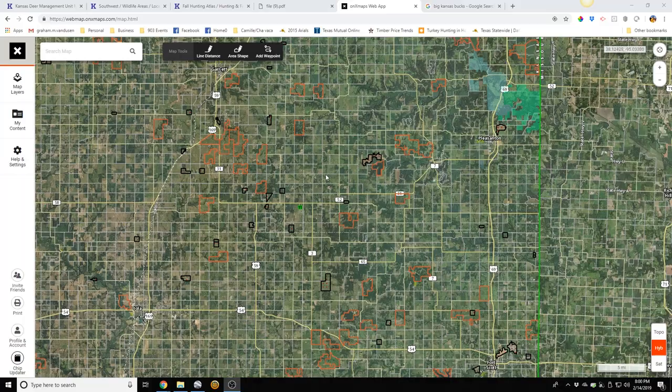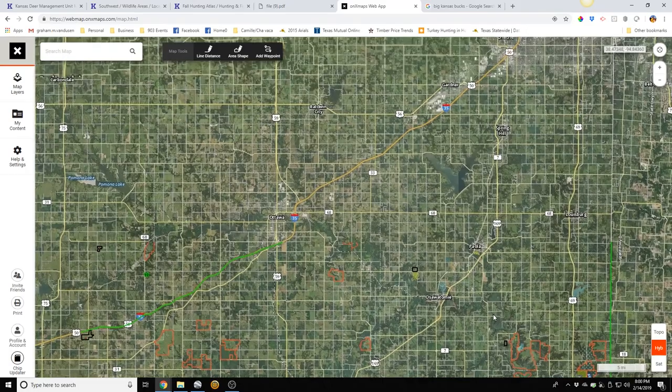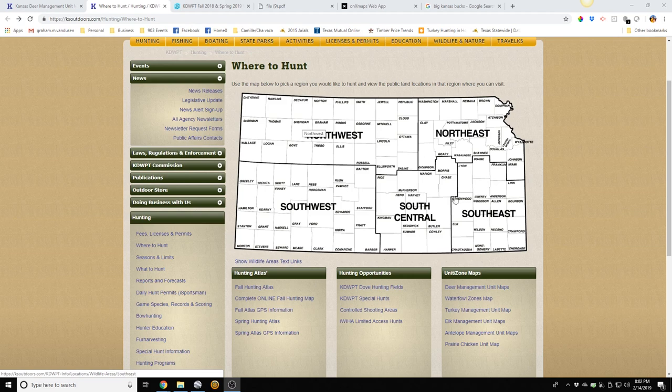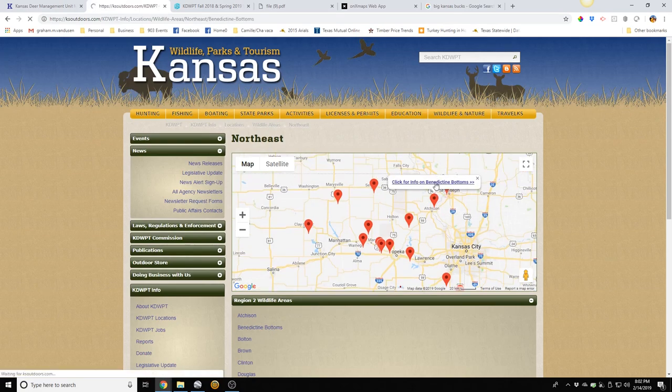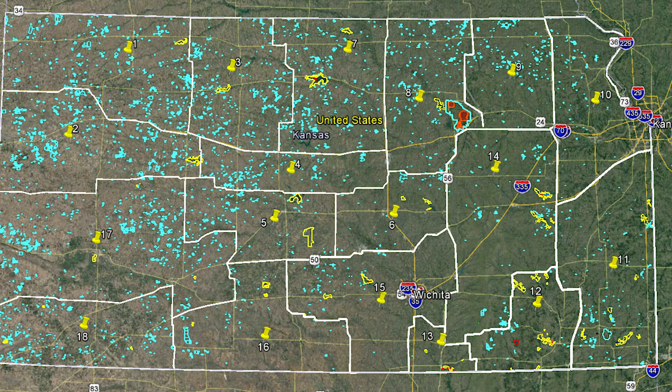Now let's talk about finding land to hunt once you have that permit. First, there are state and federally owned public lands. Kansas doesn't have a ton of these, but if you subscribe to a service like Onyx Maps you can see all of them. It's not as bad as Texas where there's basically none, so there are plenty of options. They also have all that information on their website — you can click on a region, and they have maps and brochures for each property. What I did at first was pull up those brochures on one screen and Google Earth on the other and map them all out, and I still do that today.